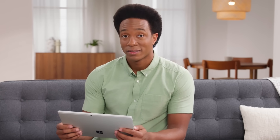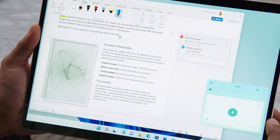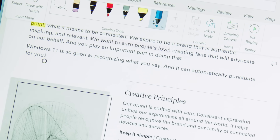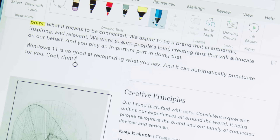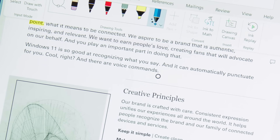And last, but certainly not least: voice typing — arguably the fastest way to get your ideas down on paper. Windows 11 is so good at recognizing what you say, and it can automatically punctuate for you. And there are voice commands — delete that.